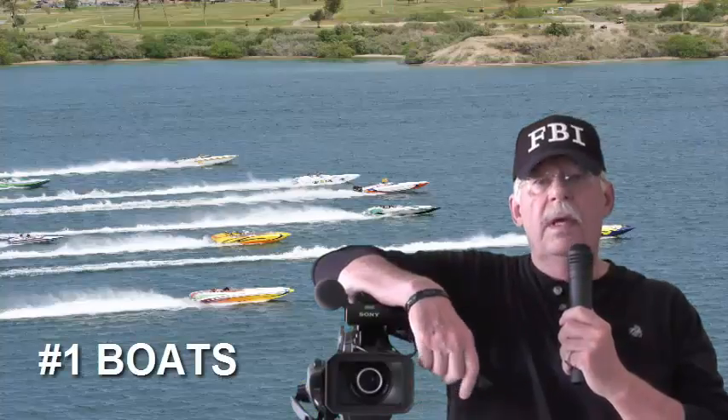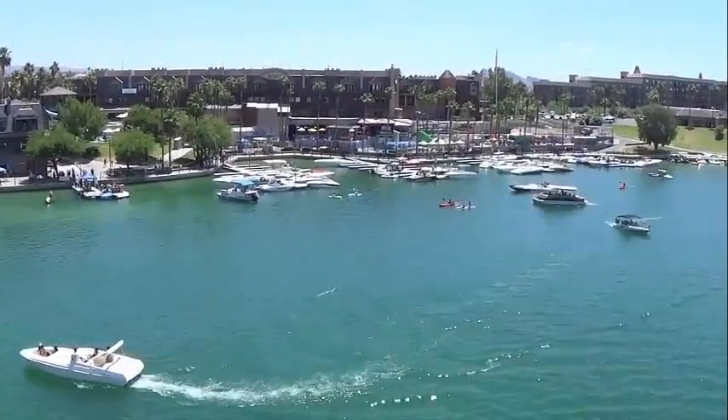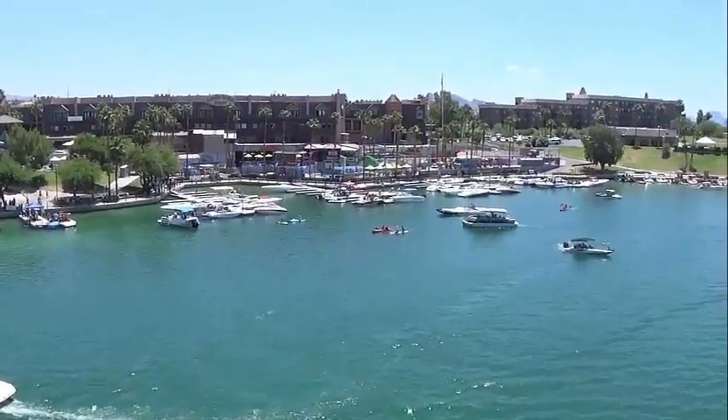There are three things here in western Arizona that are paramount to the Lake Havasu way of life. Boats. We're on the shores of one of the best inland lakes in the world.